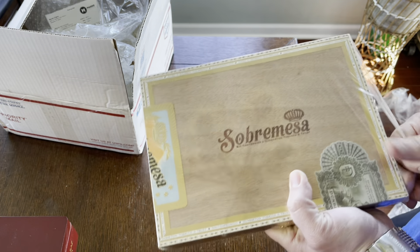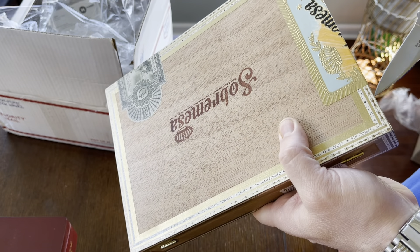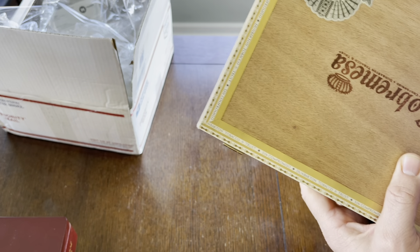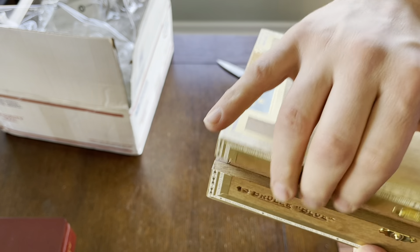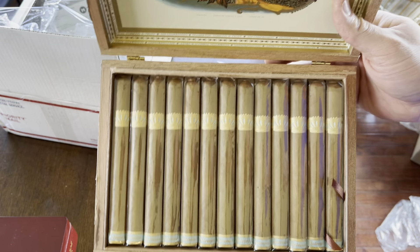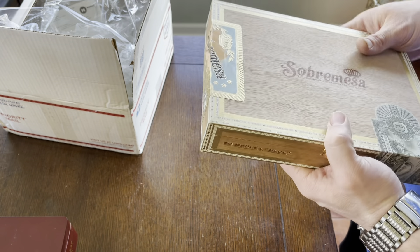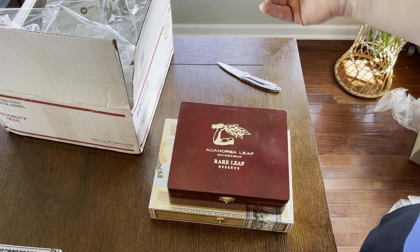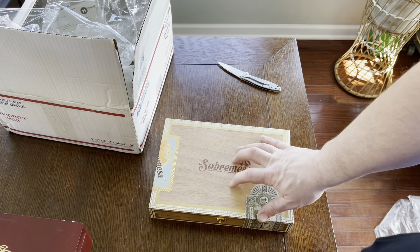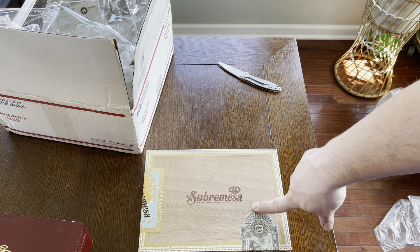We're gonna have to figure out how I'm gonna arrange the humidor. Alright, that's all I have for today's version of mail call. There you have it — Cigar Bid, look for some videos to come. Well, Mardo Cigars — and I think I got this one from, I'll get back to you on where I got this one from. Anyhow, thanks for watching, have a great day, peace.